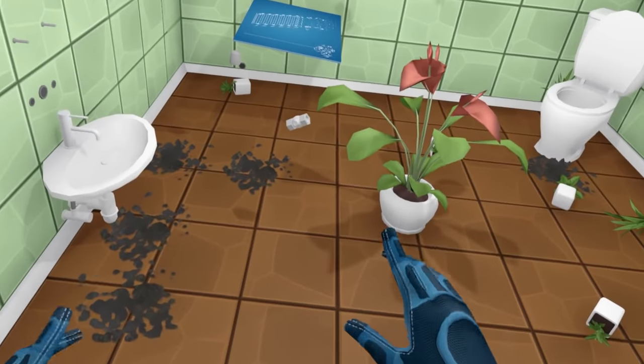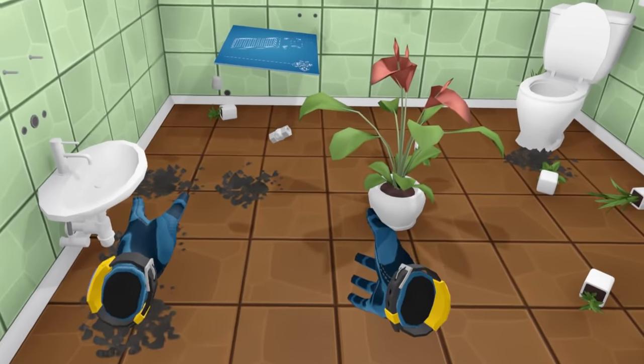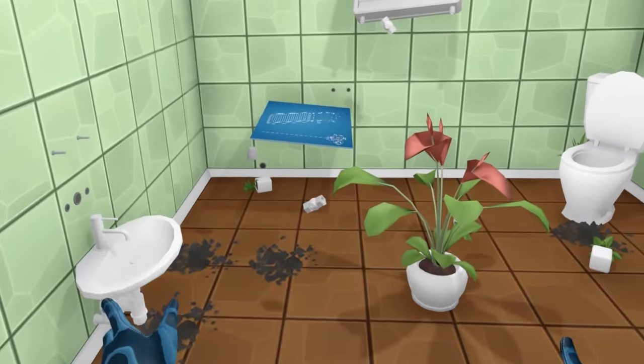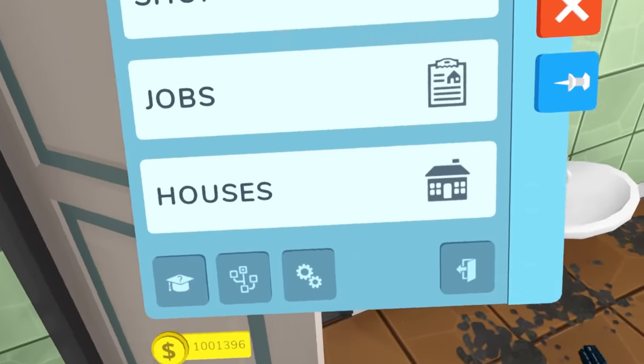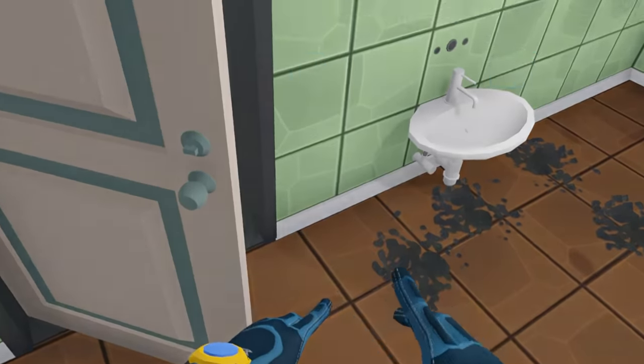So far bathroom looking good. Love the zero-gravity look we're going for — it looks really nice. The only thing I've done is flush water in the toilet. I think we're done. Jobs done. Not bad.